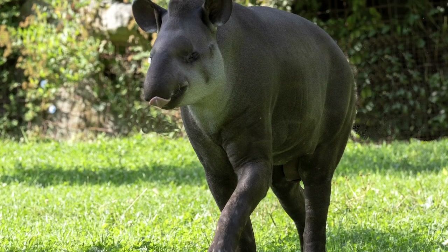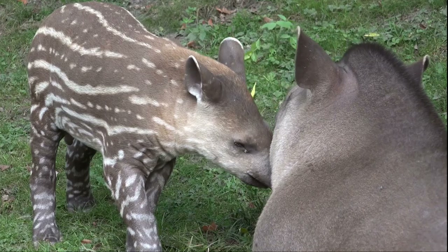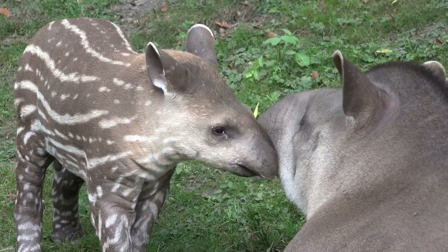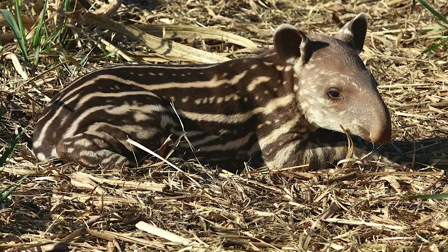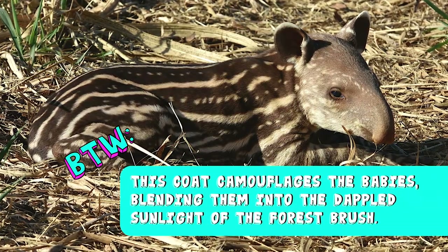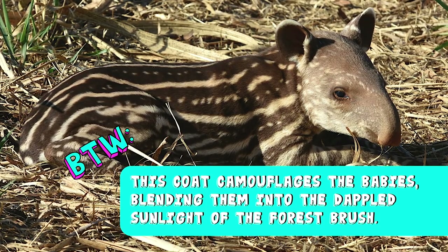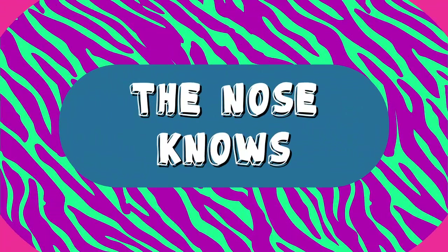Adults sport dark red, brown, or black coats. But baby Tapirs are born with black and tan coats speckled with white dots and stripes. By the way, this coat camouflages the babies, blending them into the dappled sunlight of the forest brush.